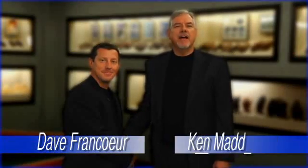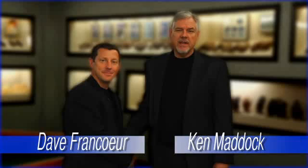I'm Dave Francoeur. And I'm Ken Maddock of the Baylor Healthcare System. We'd like to tell you more about this exciting field that we are fortunate to be part of.